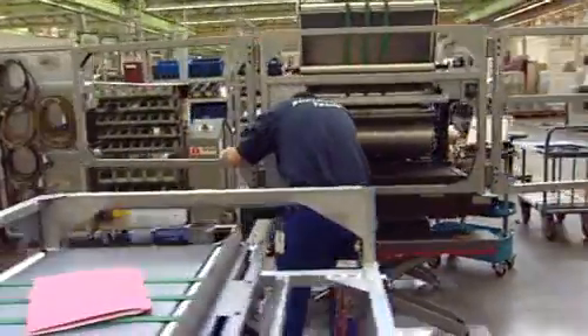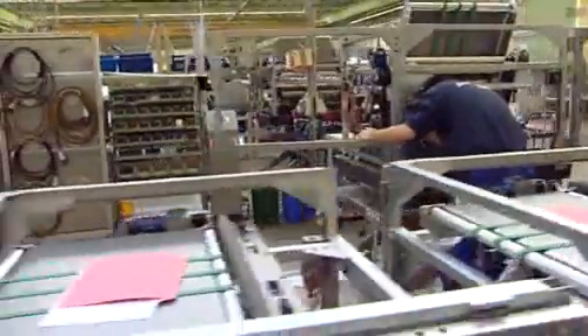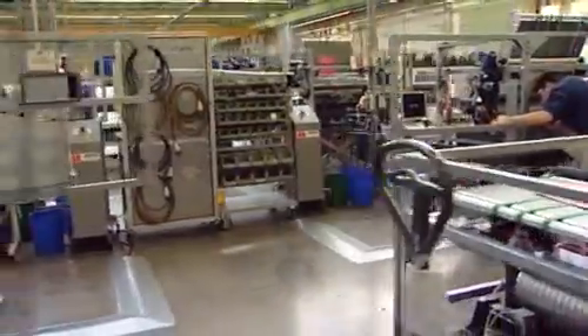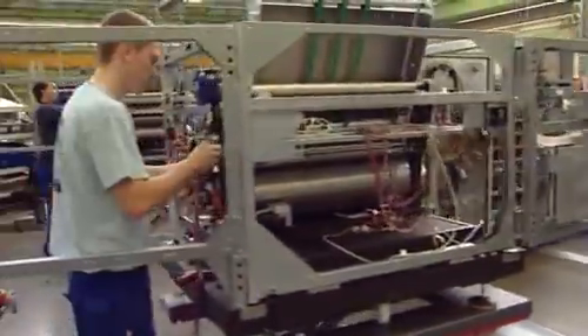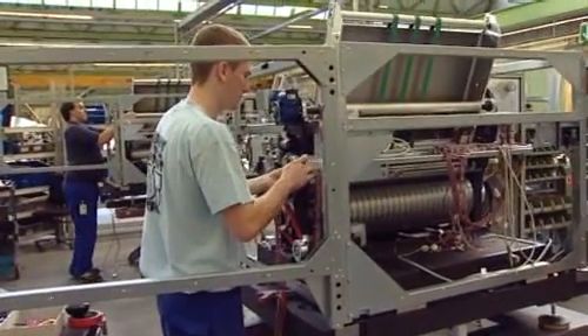Heidelberg not only manufactures presses at the Germany Wiesloch factory, but also high-tech semiconductor technology products — such as, for example, in Hall 45.